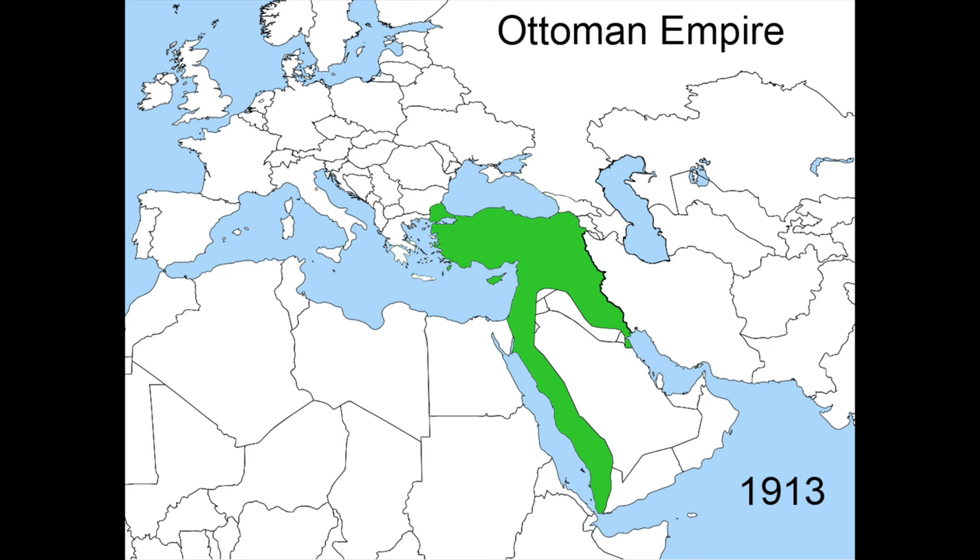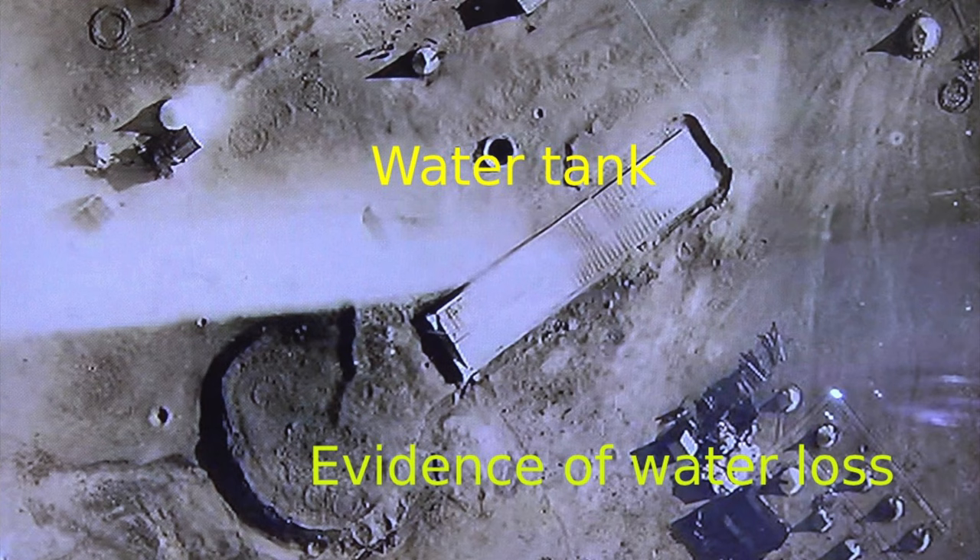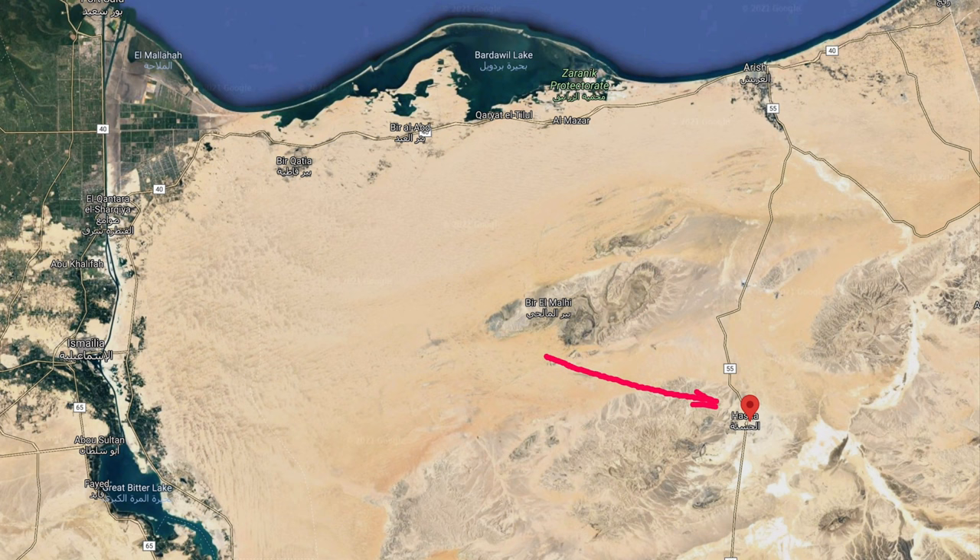The squadron commenced operations in the Sinai and Palestine campaign in November 1915, defending the Suez Canal from Turkish invasion. He designed a bomb sight which 2nd Lieutenant Cedric Waters Hill successfully used to destroy the water tank of the remote Turkish outpost at Ber el-Hasana on the 26th of February 1916.